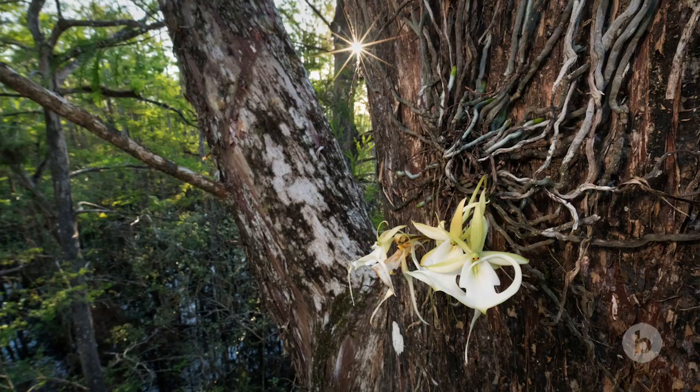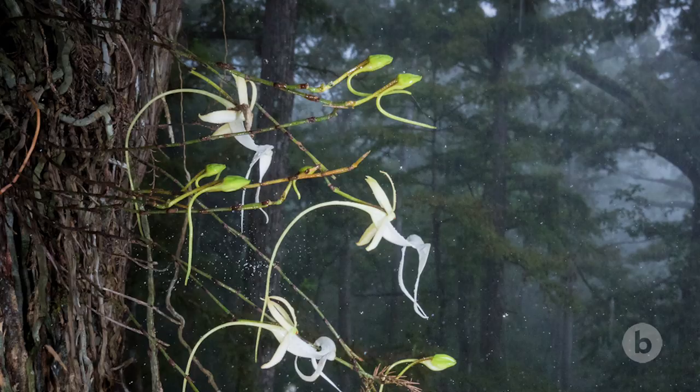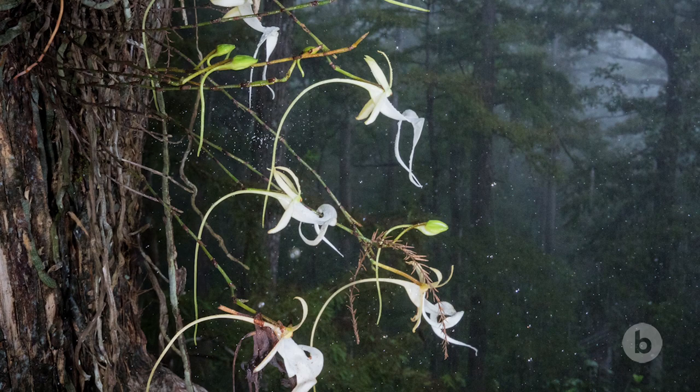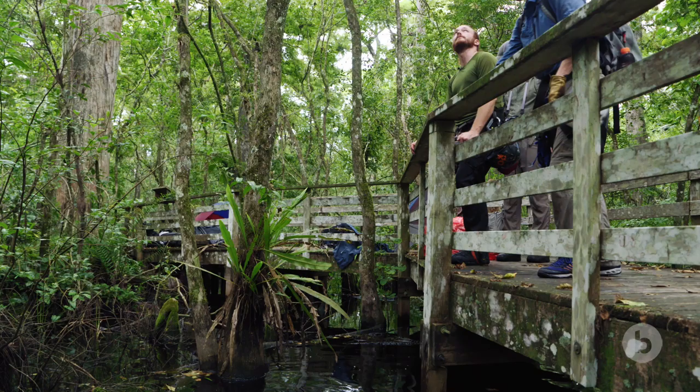The ghost orchid here in Corkscrew Swamp, they've called it the super ghost, because it produces so many flowers every single year. It is a mass of roots that just spiders out in all directions, and it's not just one bloom, it's not two blooms — it can get up to 16 blooms at a time, which is insane. It's a non-stop moth party, or I hope it is.